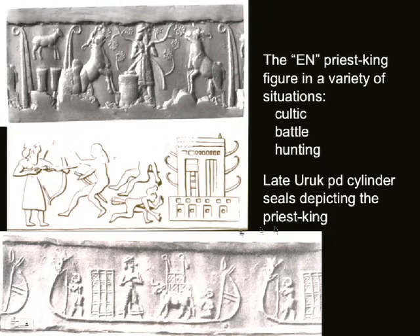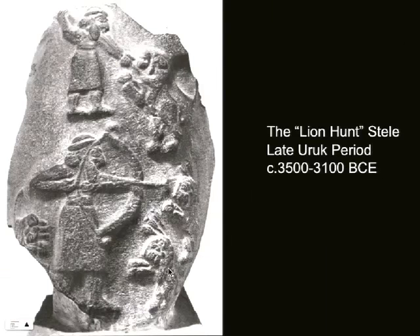You can see all these attributes over and over — there are the Inanna pillars again. Not just in cylinder seals: we also see them in relief carving. This is actually a very important piece known as the Lion Hunt Stele, also from the late Uruk period. In it you can see this EN figure, immediately identifiable by his headdress, dispatching lions — killing lions in two different ways: one with a spear and in this case with a bow and arrow. Lion hunting specifically done by the king is a motif we're going to see over and over again. This is the first. Uruk is all about firsts.